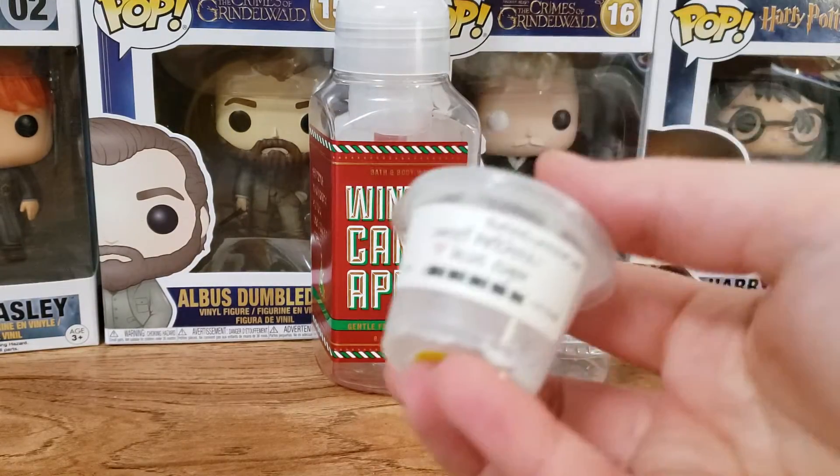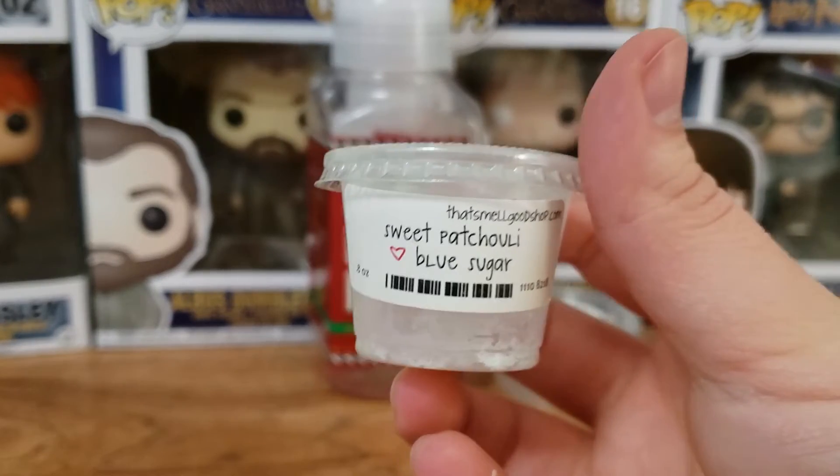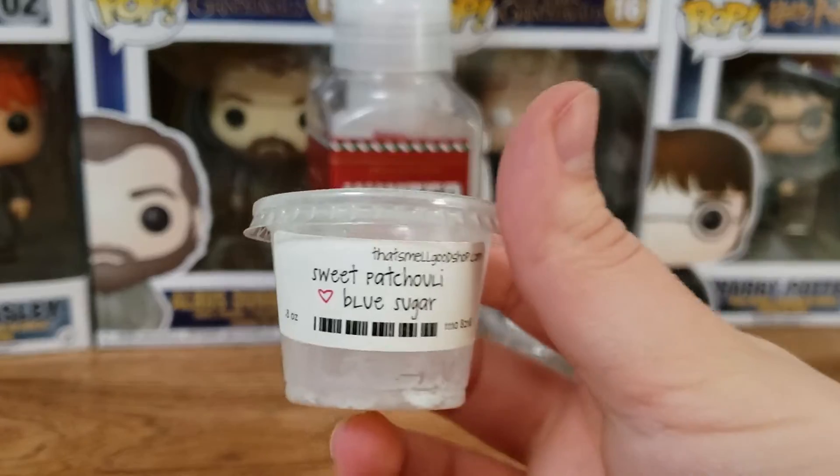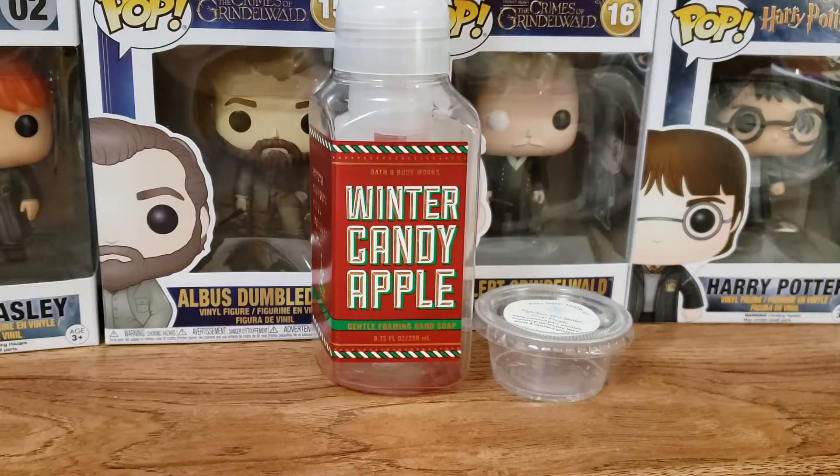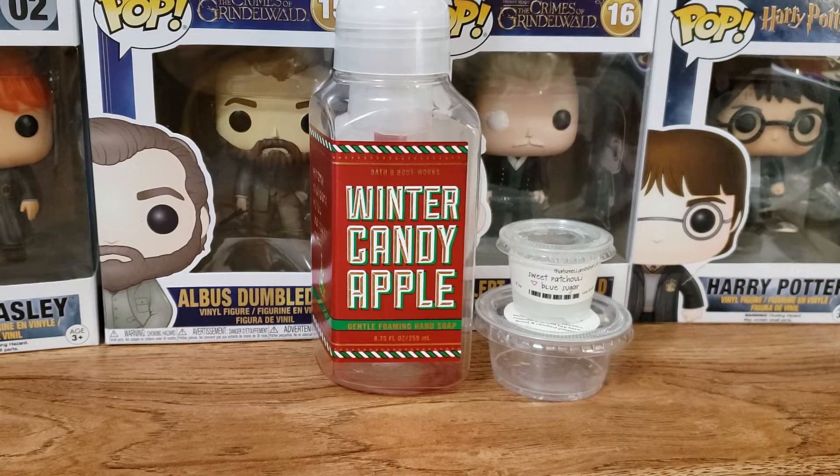Next up we have Sweet Patchouli Blue Sugar. This was amazing — one of my favorites from her. This blended so well. It was very sweet, a little bit incense-y, but the blue sugar definitely blends well with patchouli. I highly recommend that scent. I would get that again.